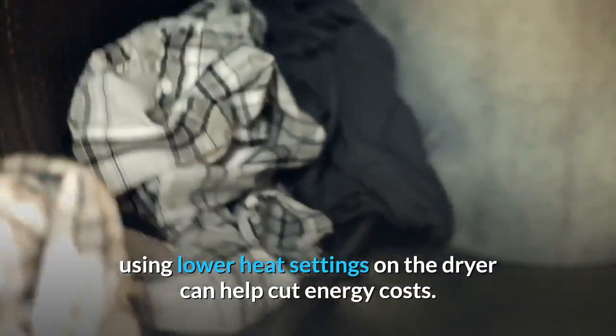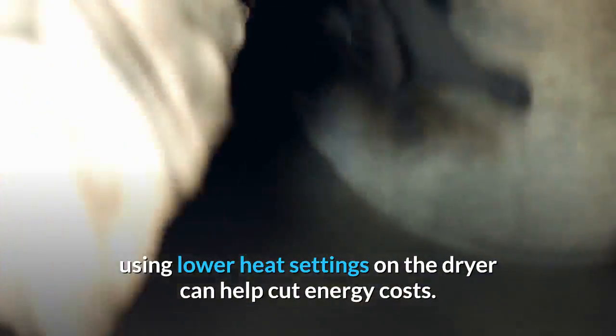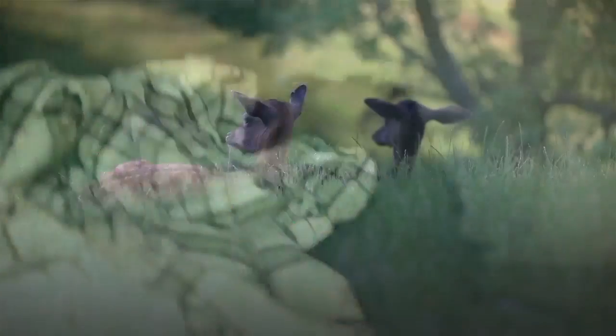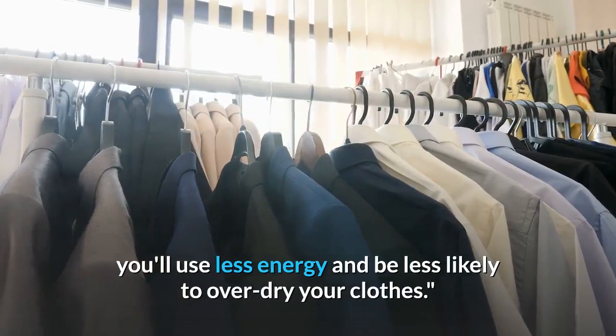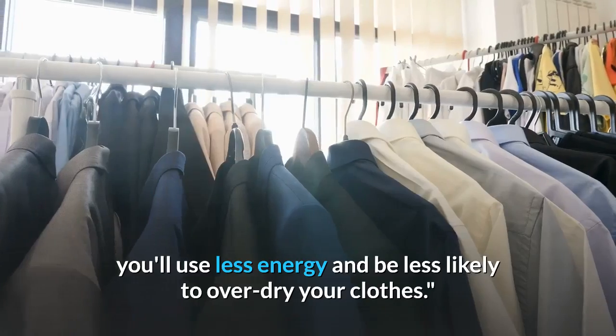Using lower heat settings on the dryer can also help cut energy costs. According to the DOE, even if the drying cycle is longer, you'll use less energy and be less likely to over-dry your clothes.